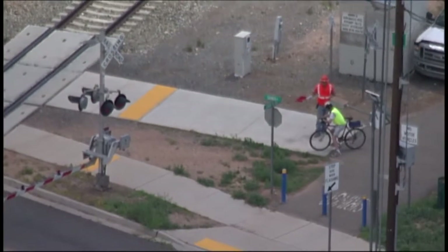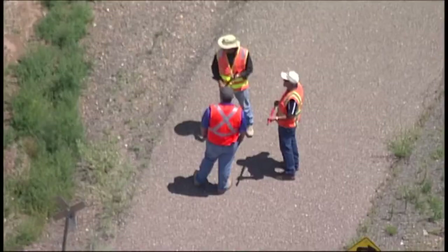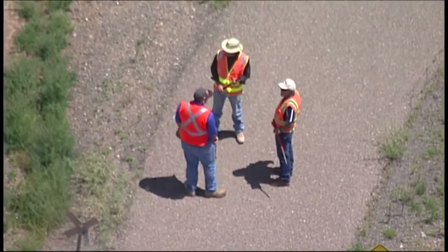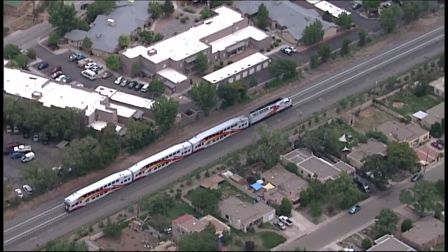Every time a train is going north or south through one of the crossings in Santa Fe, there will be a person — a flagger — with a flag on the track. We did spot one of those flaggers keeping a biker back from the tracks yesterday. Myers says 10 people will serve as Railrunner crossing guards on a typical weekday. Service will only run a minute or two slower.